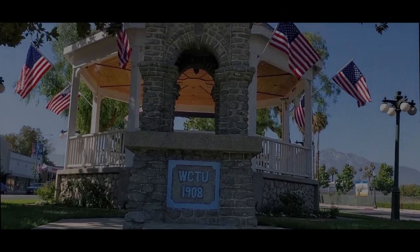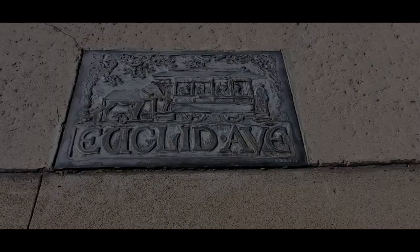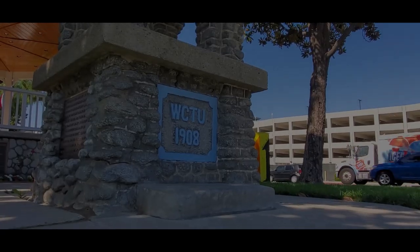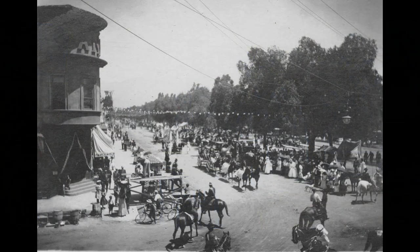It was a luxurious thing at the time for this fountain to be here, since water in general was a crucial element, which is why Ontario and Upland exist today. Water was able to be brought down from the local mountains, so George and William Chafee laid out Euclid Avenue and the town thrived.